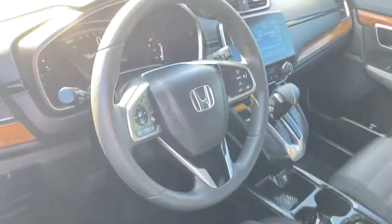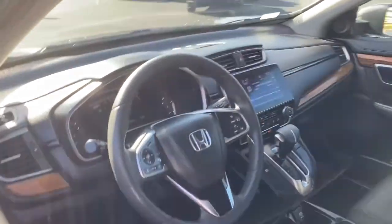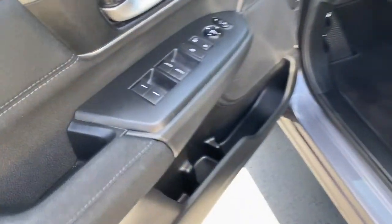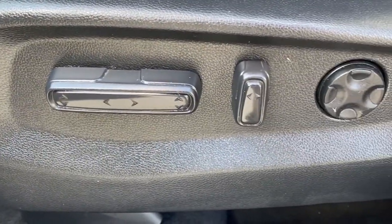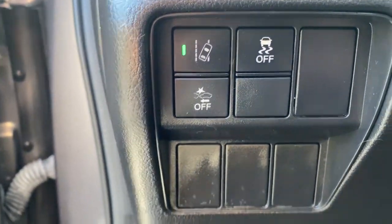These are just some of the great options this vehicle comes with: sun/moonroof, keyless entry, backup camera, keyless start, adaptive cruise control, satellite radio, heated mirrors, fog lamps, woodgrain interior trim, and remote engine start.